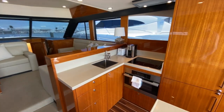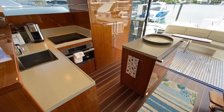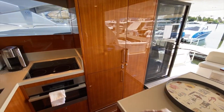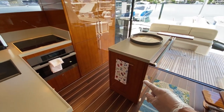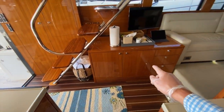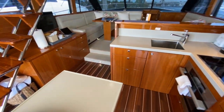Take a look at this galley — I love this island here. You have a huge amount of counter space, a huge refrigerator, nice freezer, dishwasher, extra ice maker, and another refrigerator, so you really can stock this boat up for distance cruising.